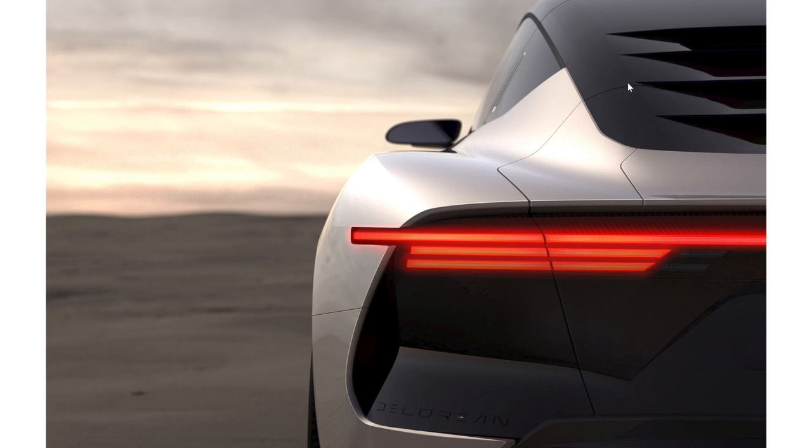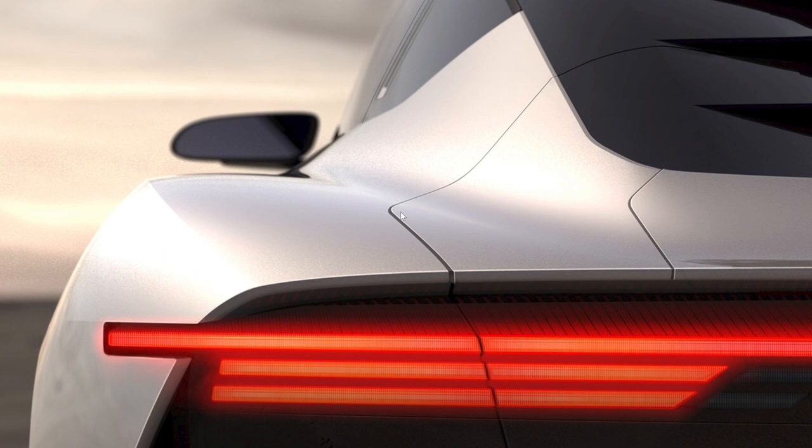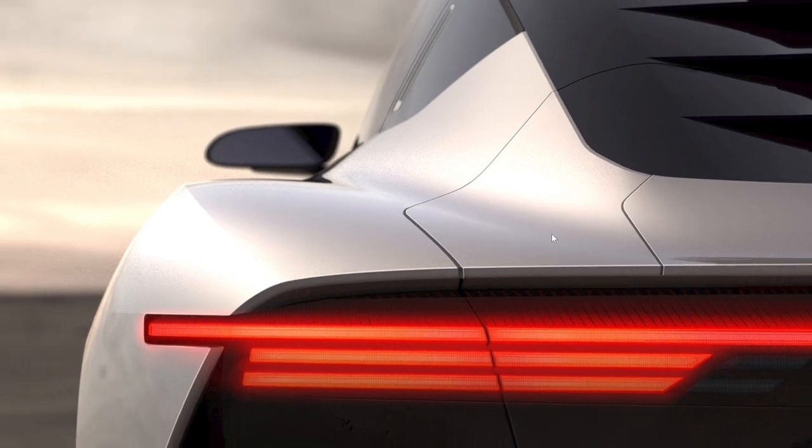I'm still trying to figure out what this line is right here on the trunk. It goes from the trunk all the way up through the glass, so I really have no idea what it would be. Maybe the charging port — but it's throwing me off with the line going into the glass. Maybe the line on the glass is just a reflection playing tricks on us, but this might possibly be the charging port. I doubt it's an active spoiler; it's a weird shape and a very small cutout.